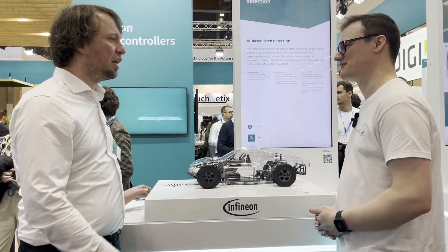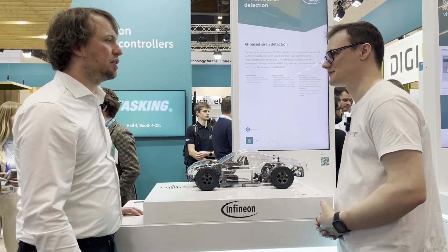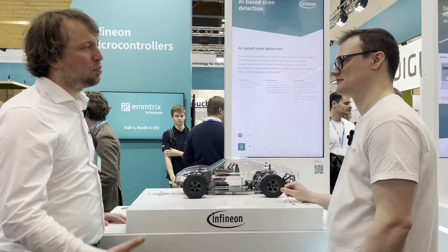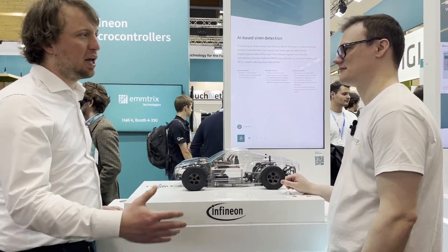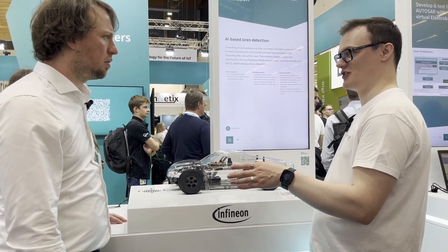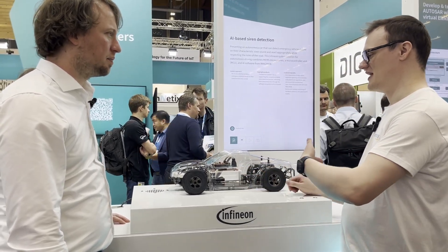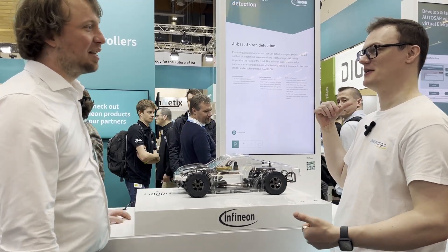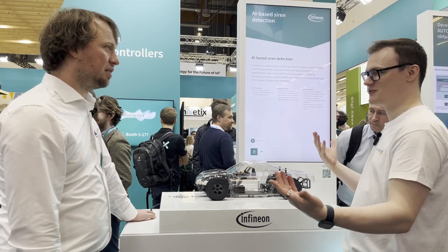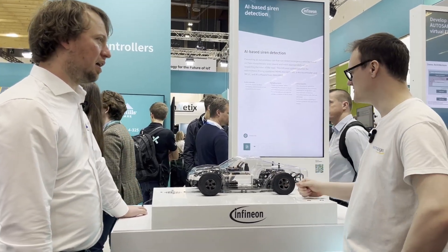With this you get a fully functional safe siren detection that could be used in such use cases to inform the driver or to inform a car computer to do some actions based on the siren detection. It's also interesting you mentioned autonomous cars — how is an autonomous car aware of emergency vehicles? There's no driver in the vehicle, so how does it know what's behind it? And that's where this system comes in.